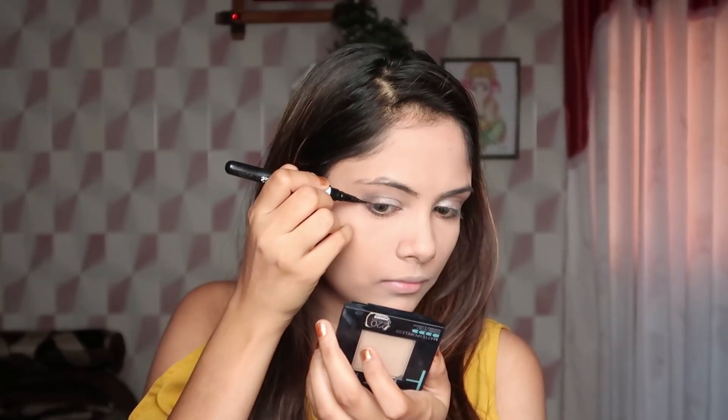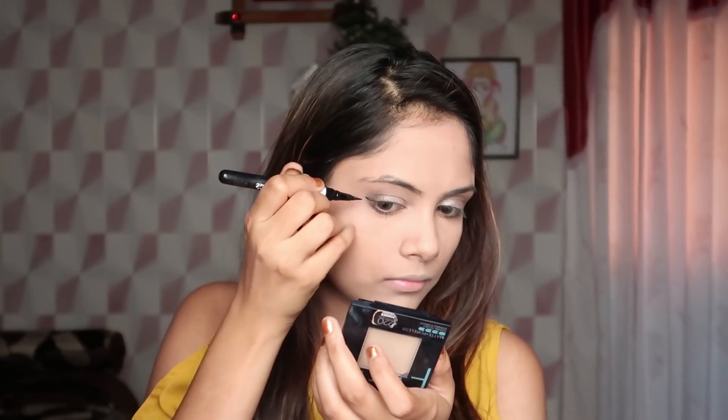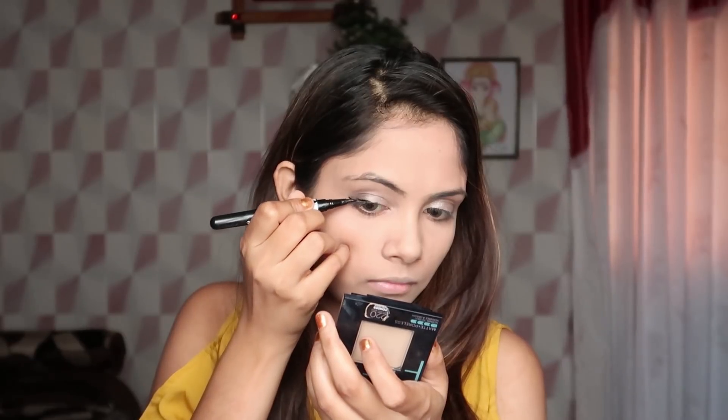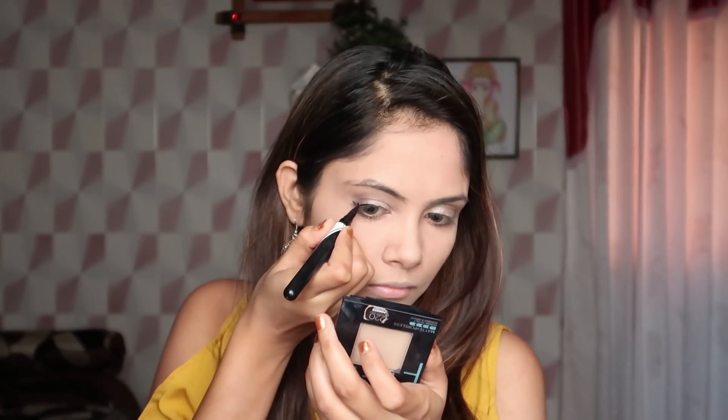Now I am applying Maybelline Hyperline Impact Eyeliner. I will create a wing with the eyeliner. I will also apply dark brown color to the inner corner of the eye.